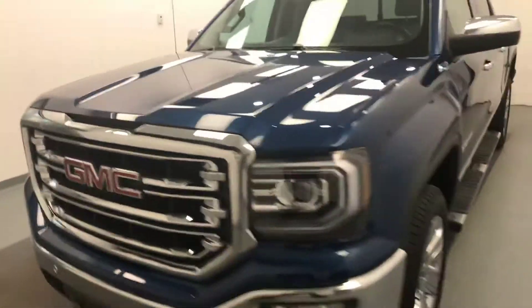Once again, we're viewing stock number 182886 on a 2017 GMC Sierra crew cab, and our exterior color is blue.